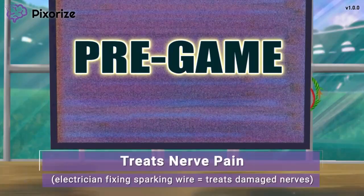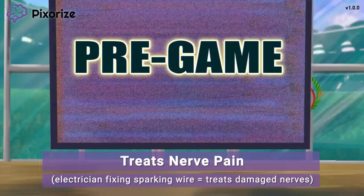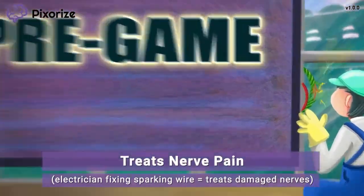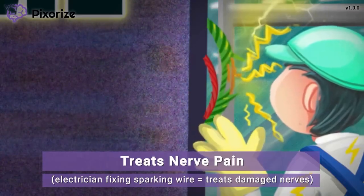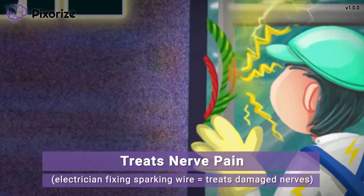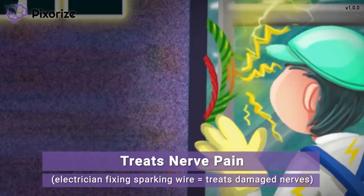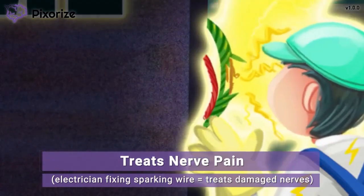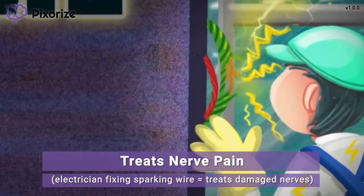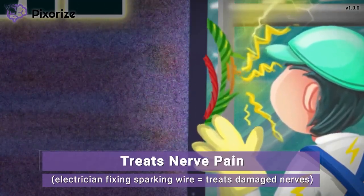We seem to be having a few technical problems. The TV screen used in the pregame show has a sparking wire, causing it to malfunction. Good thing the electrician is here to fix it. Here at Pixerize we use wires to symbolize nerves, because both wires and nerves work by transmitting electrical impulses. So these broken wires can help you remember damaged nerves. Also, an electrician's job is to fix the broken wires, just like Pregabalin is used to treat broken nerves. So Pregabalin can be used to treat neuropathic pain resulting from damaged nerves.